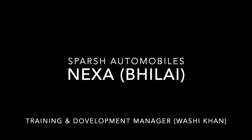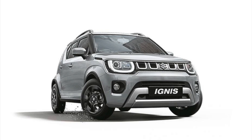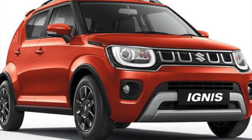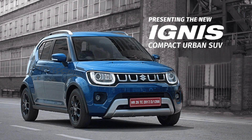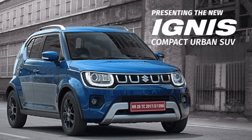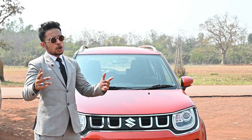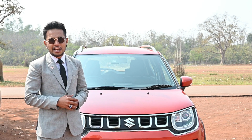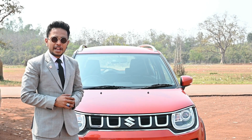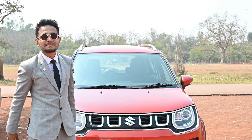Hello guys, welcome to our channel Life on Wheels. I am your friend, your host, Wasi Khan, Training and Development Manager at Sparsh Nexa.